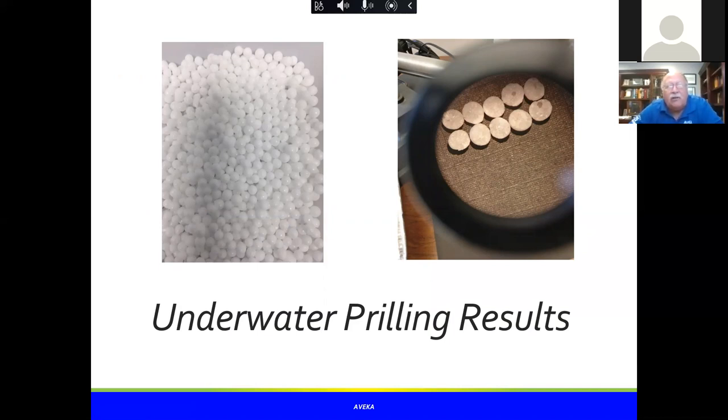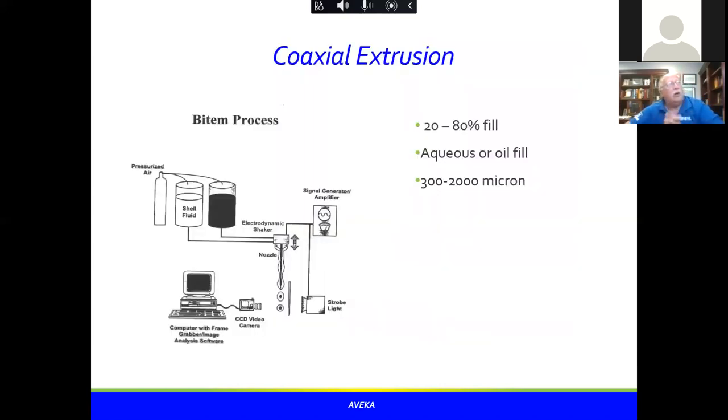The beads were the same size, nice and spherical — exactly what we were looking for. However, there was one interesting characteristic: if you look at the beads cut in half, you can see a very small hole in some of them. Prilling processes have a propensity to encapsulate some of the surrounding media — in this case, water droplets. So the beads were the right size but had differences in weight that we needed to address. Still, it's a very interesting way to make large beads without extensive capital equipment.